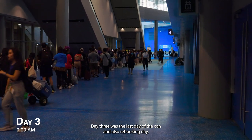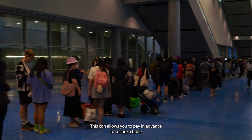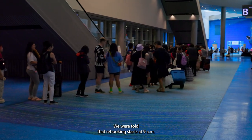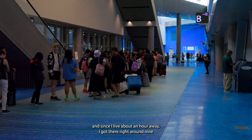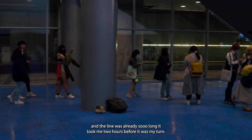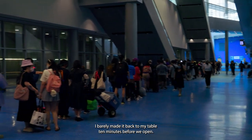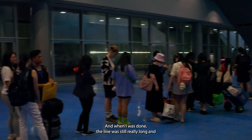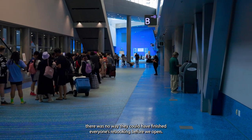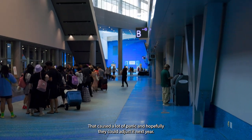Day three was the last day of the con and also rebooking day. This con allows you to pay in advance to secure a table for next year, but the rebooking process was horrible. We were told rebooking starts at 9am, and since I live about an hour away I got there right around 9 — but the line was already so long it took me two hours before it was my turn. I barely made it back to my table before we opened, and when I was done the line was still really long. There was no way they could have finished everyone's rebooking before opening, which caused a lot of panic. Hopefully they can adjust it next year.